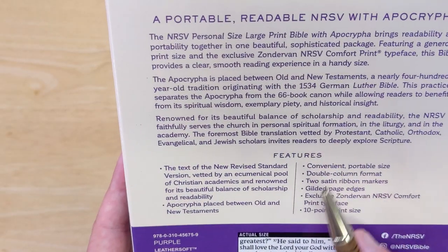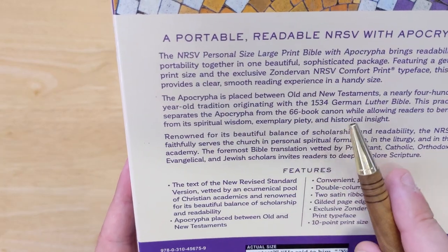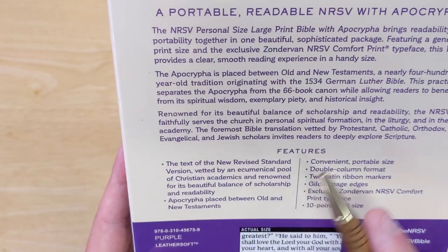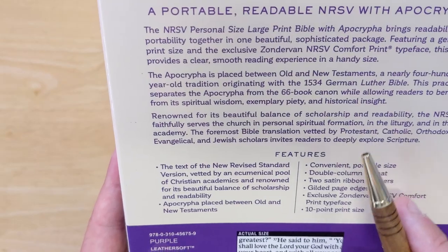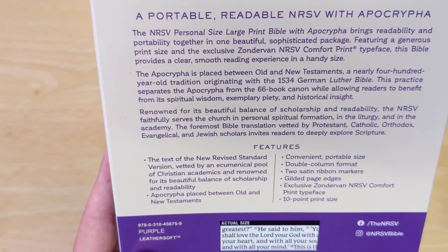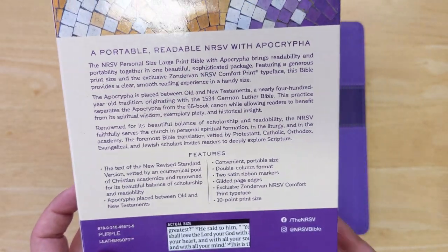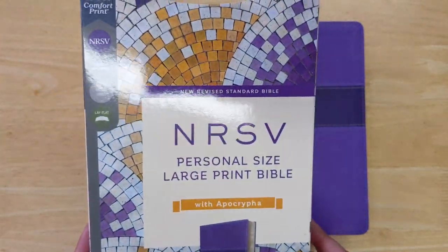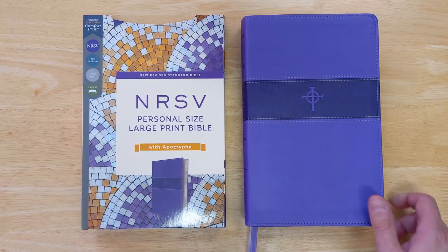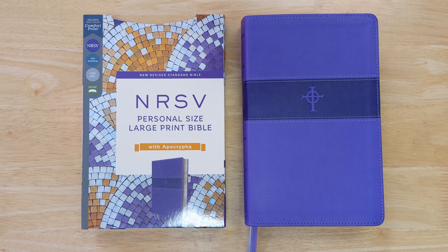You can see here the perspective they're writing from — the canon of Scripture is 66 books, and the Apocrypha, in the tradition of the German Luther Bible, is placed between the Old and New Testaments. I look at this as something useful for people who just want to understand the Apocrypha and its history. I don't look at it myself as Scripture, though some traditions do. It's also worth knowing that even the original King James in 1611 was printed with the Apocrypha, so that is part of church history. Maybe sometime I'll do a video more on the subject of the Apocrypha, or the Deuterocanonical books as they're sometimes called.